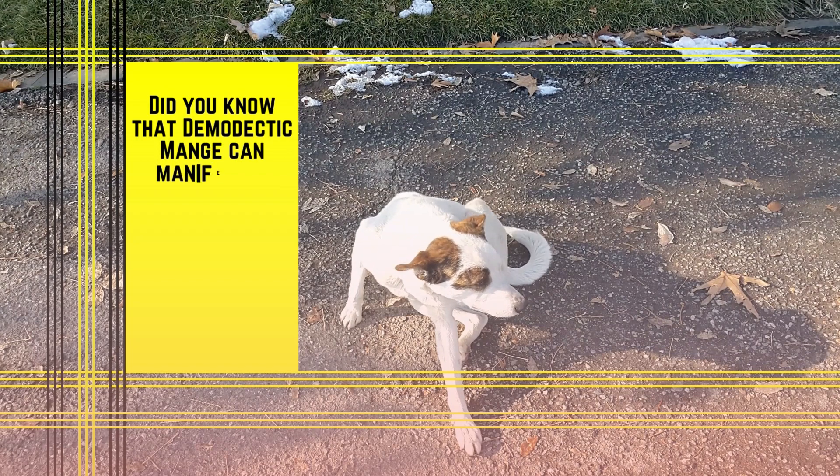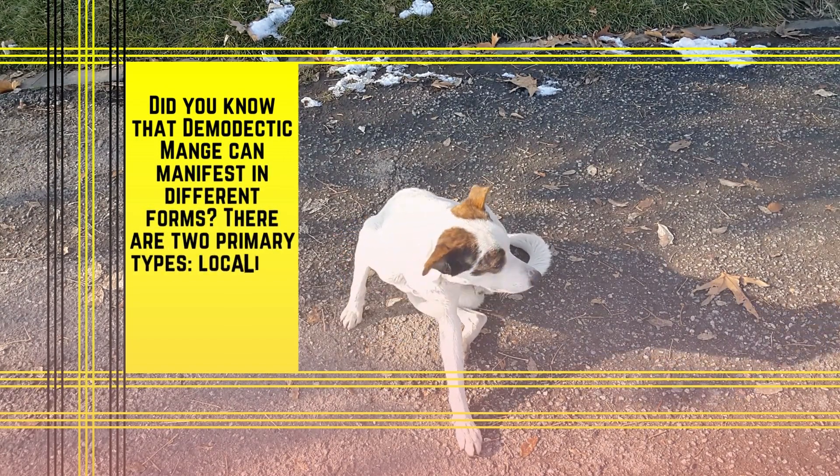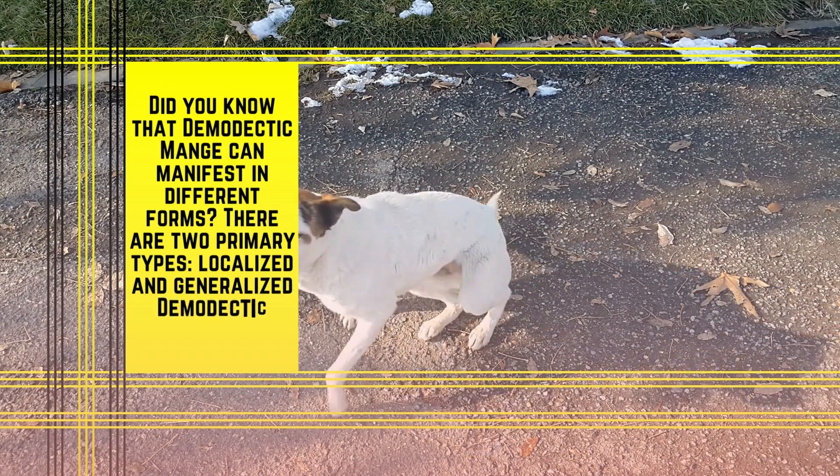Demodectic mange can manifest in different forms. There are two primary types: localized and generalized demodectic mange.